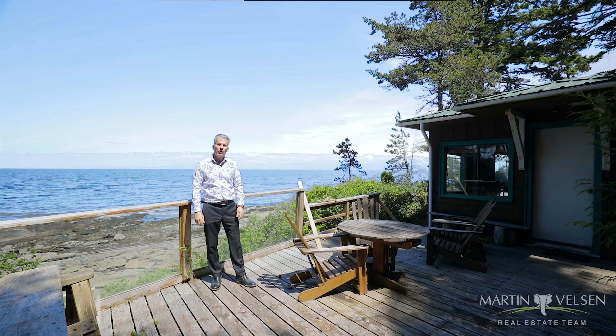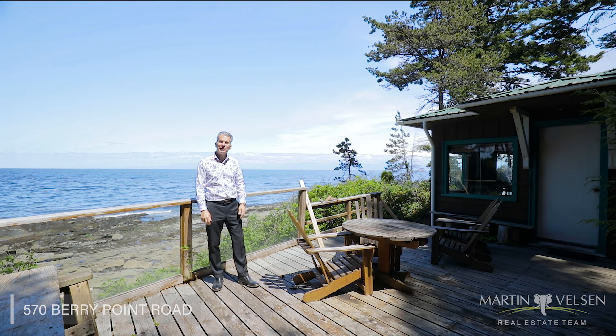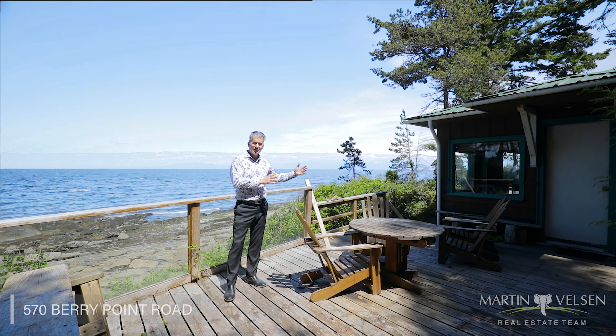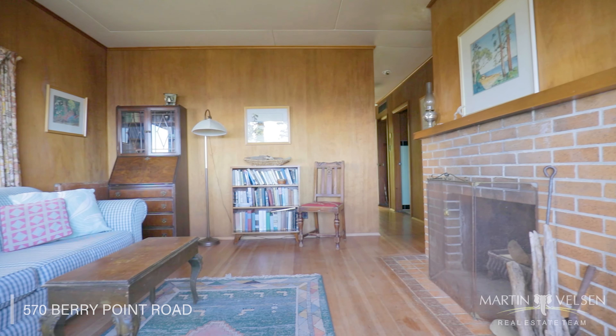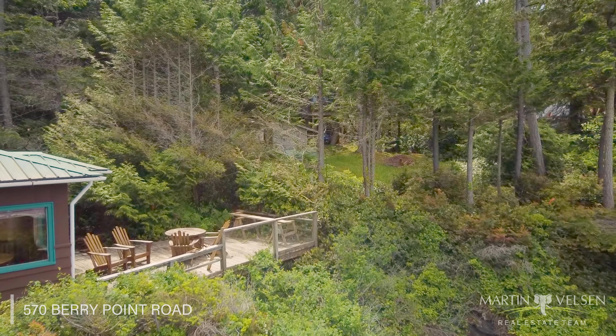We're at 570 Berry Point Road. This is two lots coming onto the market at the beginning of June. We've got a cabin on one lot — this is like a 1950s cabin. It's kind of perfect for recreational property. You could stay in here, and if you ever want to build a house later on, you could do that.